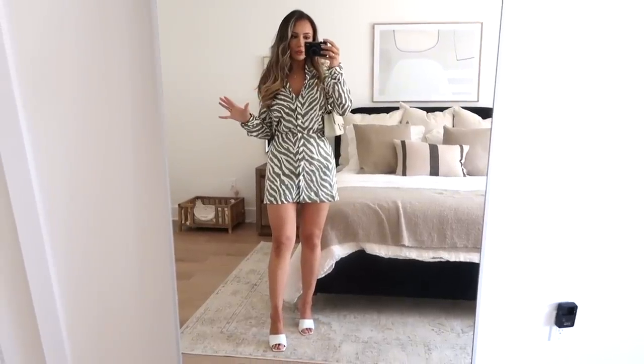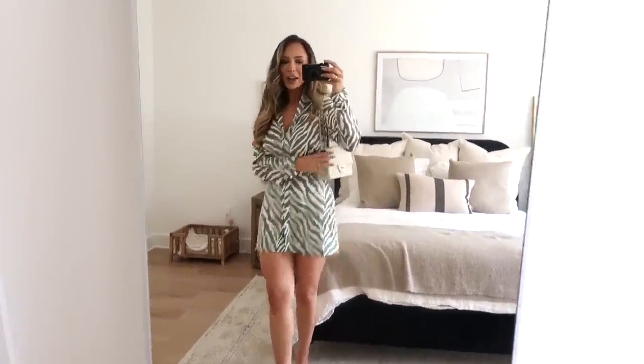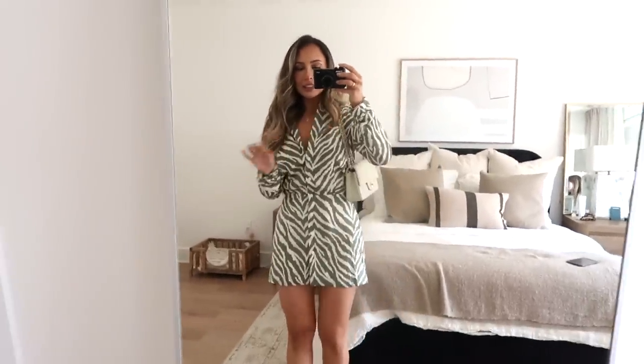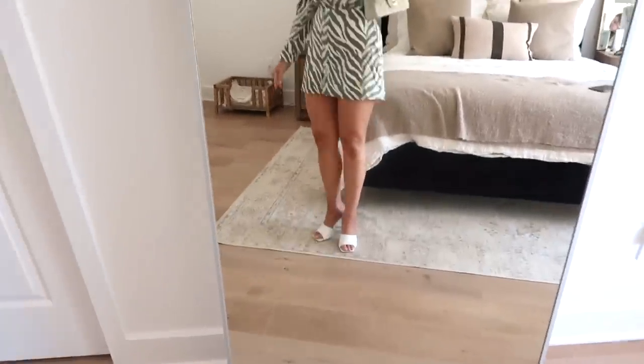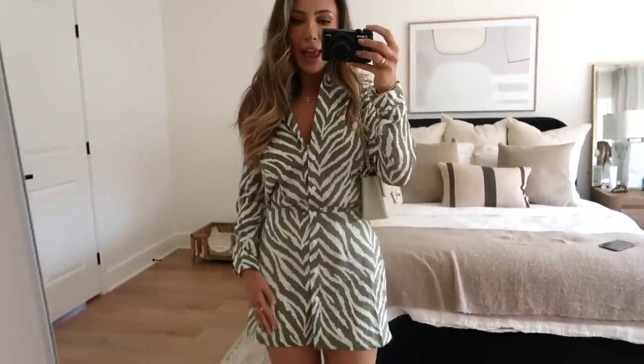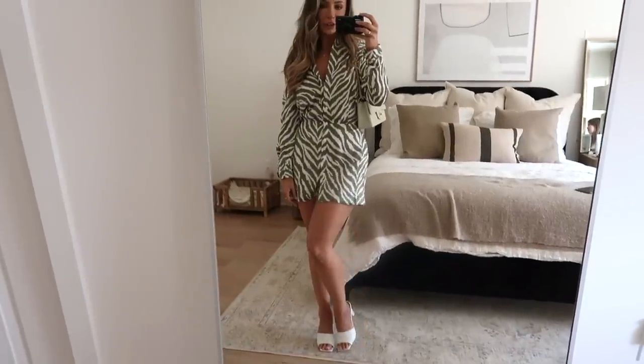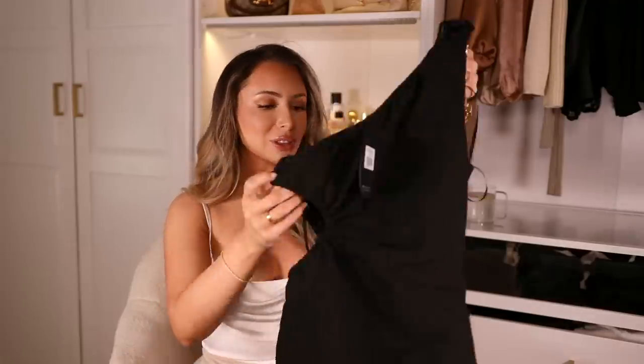I'm five foot one and it's pretty short, so just be careful of that. I have it paired with a creamy white bag with gold details and white mules. It would also look really cute with an oversized blazer on top, or throw it on with sneakers to wear it during the day.